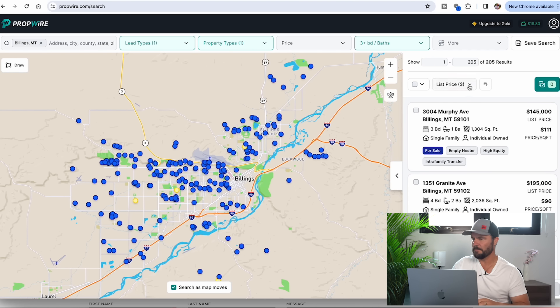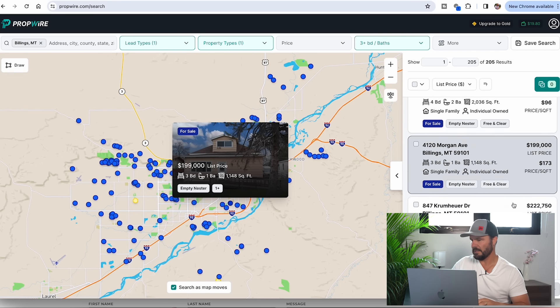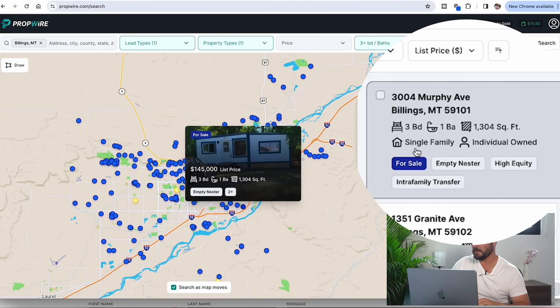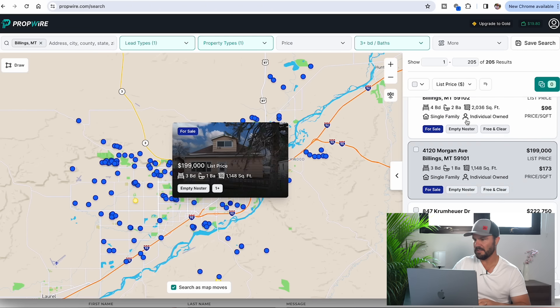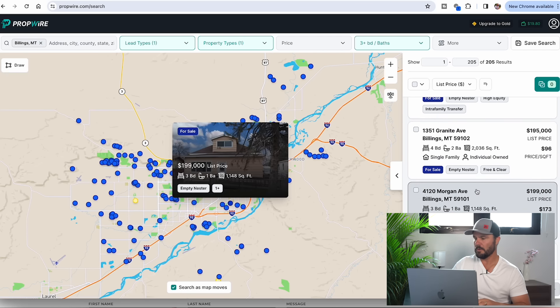On the right you'll see these property records, each giving me high-level information at a glance. For example, this one here is individually owned, for sale, an empty nester — meaning they've owned it for a while with high equity — and it's an intra-family transfer. So it's giving me all the different tags for distress. You can start at the top and work your way down, or select one that looks interesting.